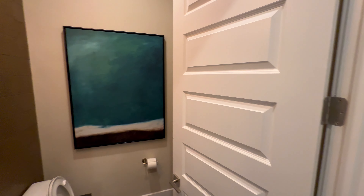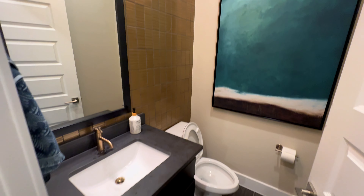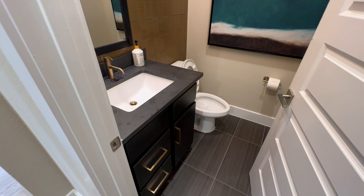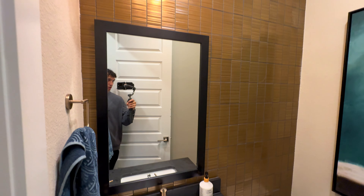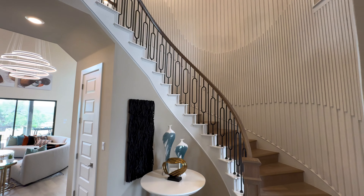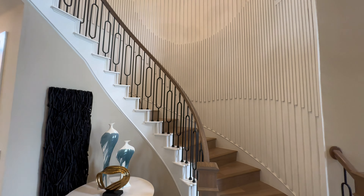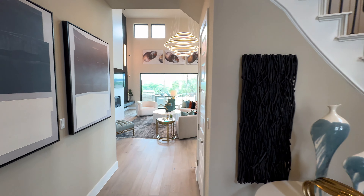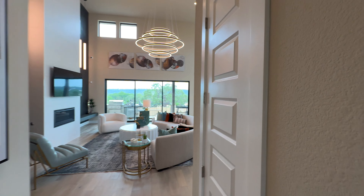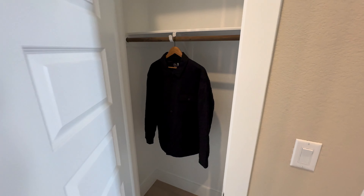Here is going to be your powder bathroom downstairs. Love the choices they made with the black finish on the cabinet and floor, as well as the brass hardware and that brass backsplash back there. We're gonna continue along — just look at how nice that spiral staircase is with the paneling on the accent wall. And I love these unique spindles here on the banister. They definitely thought about everything when building this model home, and here is the coat closet.